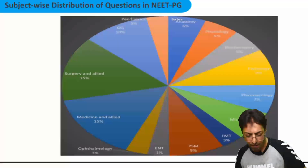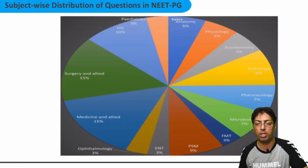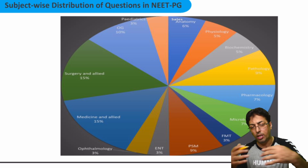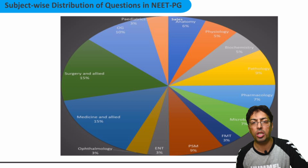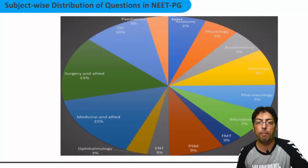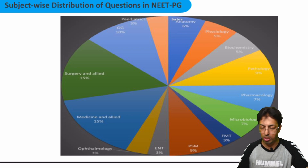This subject-wise distribution graph — again, I would not focus too much on it because it can vary and is subject to change. This depends on how the computer arranges the questions and how they appear in your system; it's all a random allocation, so I will not take this graph very seriously.